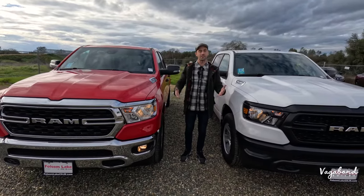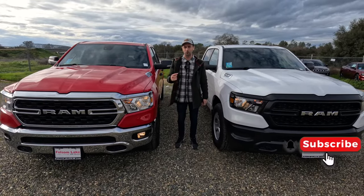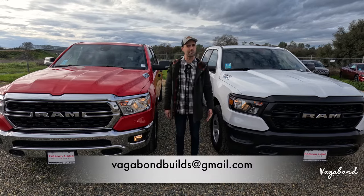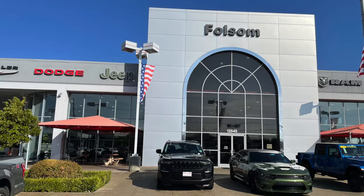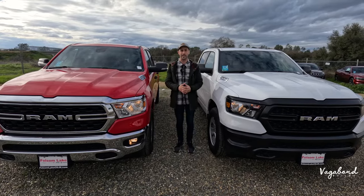Before we start, we're going to ask you to like and subscribe to our channel. If you've got something for us to film, email us and we can talk details. A special shoutout and thanks to Folsom Lake Ram, Jeep, Chrysler, and Dodge for providing both of these trucks for this comparison video.